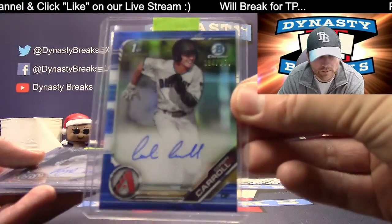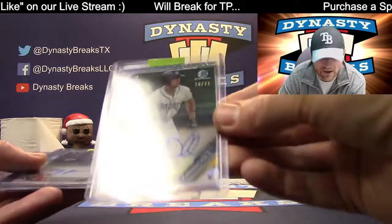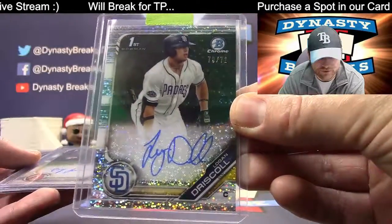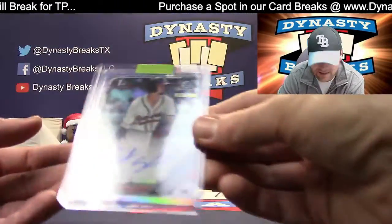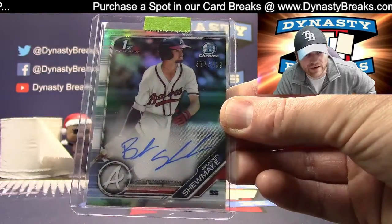We have a blue Corbin Carroll, Diamondbacks, to 150. Padres, very nice — sparkle auto to 71, Logan Driscoll. Diamondbacks again, Dre Jameson, base. And a Braden Shoemake refractor auto to 499 for the Braves.